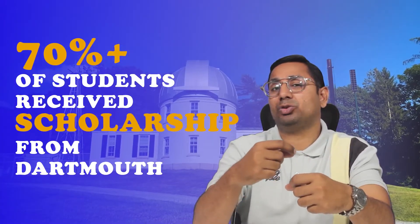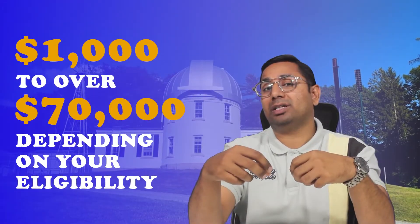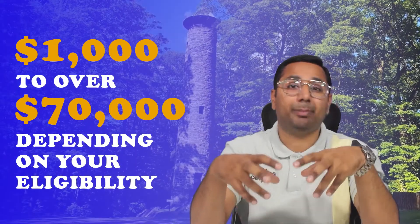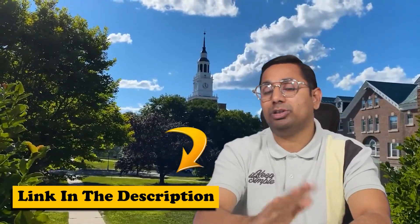Dartmouth is committed to assisting students with meeting the cost of their education. More than 70 percent of students receive scholarships from Dartmouth, ranging from a few thousand to seventy thousand dollars depending upon your eligibility. I am leaving a link in the description where you can see how much you can get — it's a significant number, with 70 percent of students receiving a grant or scholarship.